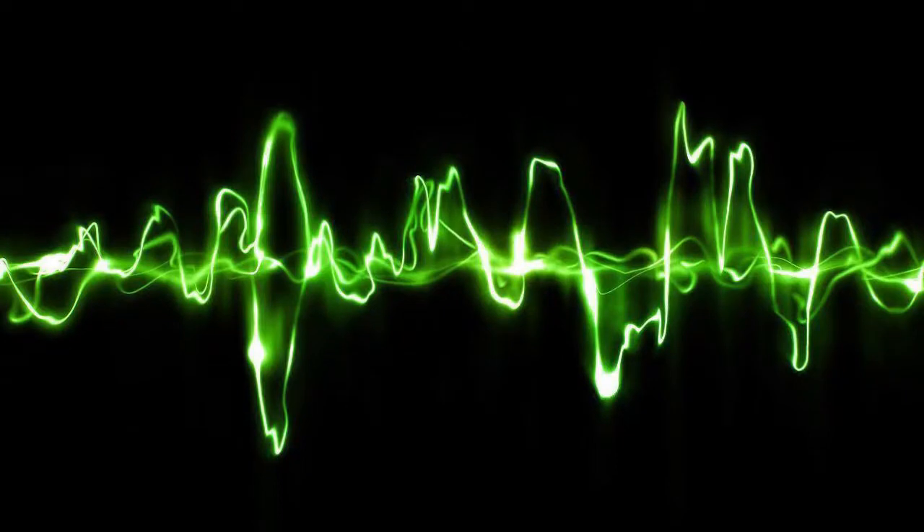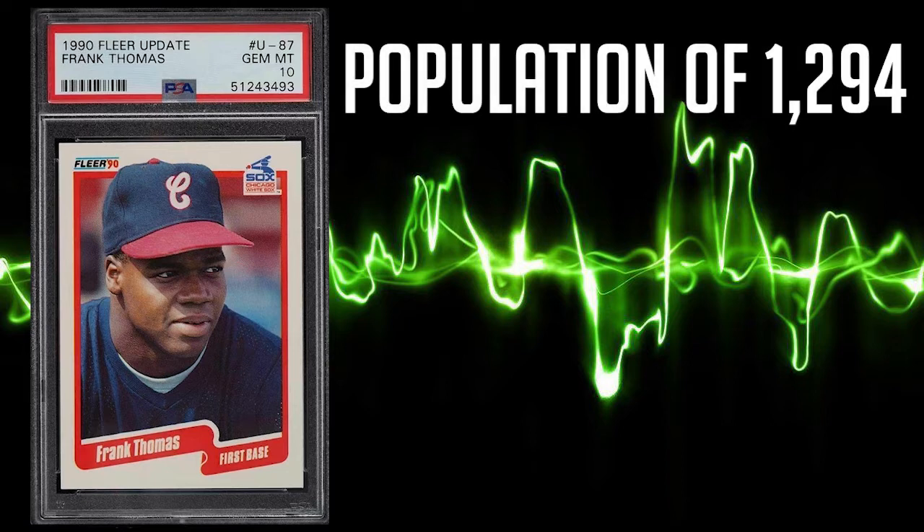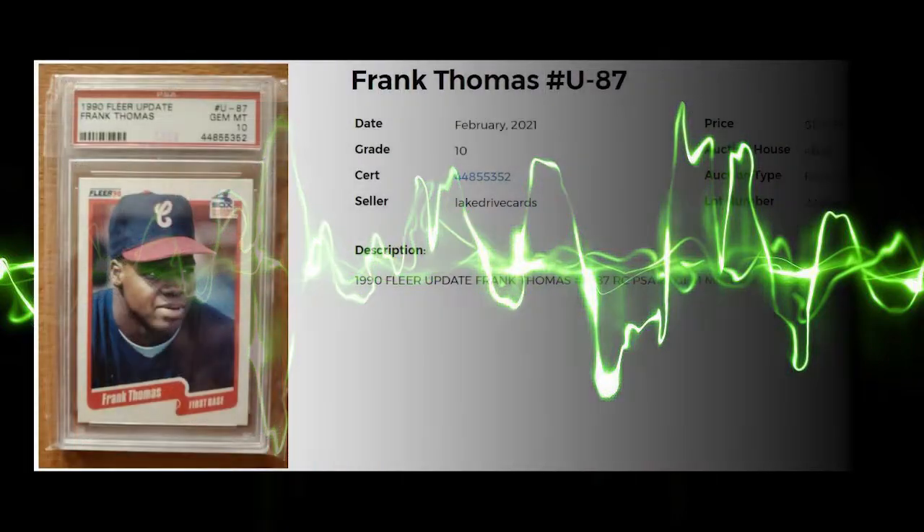Kicking off today's list at number 10 is this 1990 Flare Update, card number U87. This card has a population of 1,294 in a PSA 10 and 2,338 in a PSA 9. The average sale of this card in a PSA 10 is $107.50, while the highest recorded sale comes in a penny short of $130.